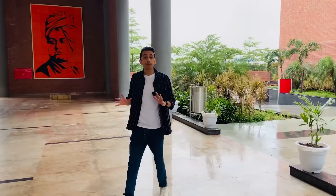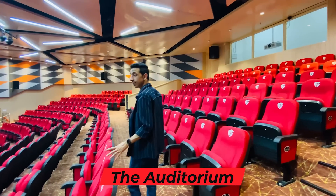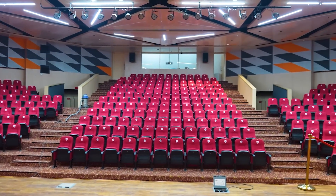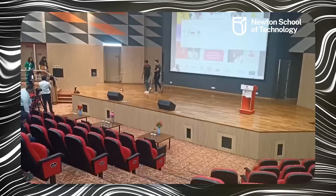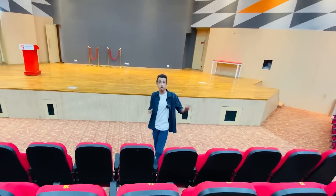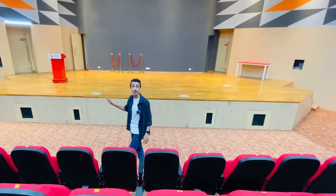Now one of my favorite parts of any campus tour — the auditorium. Oh my god, this looks surreal! The auditorium looks amazing, with a seating capacity of more than 400 people and it's very modern with proper lighting and projectors. I'm pretty sure this auditorium will be used not only for guest lectures or dignitaries visiting campus, but also for cultural and recreational things — dance, music, theater. This is going to be the go-to place for anyone who's culturally enthusiastic.